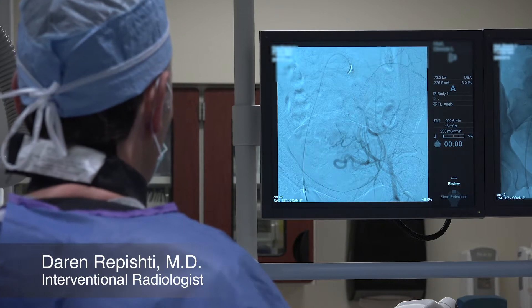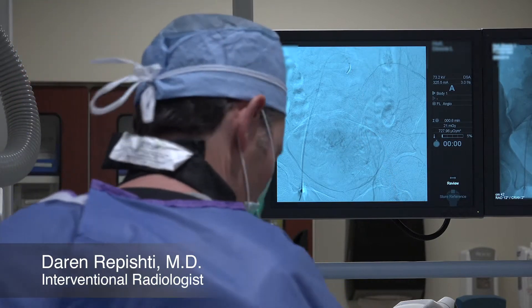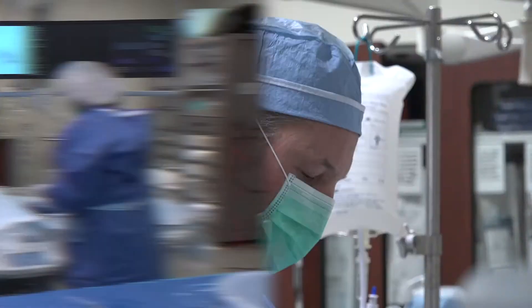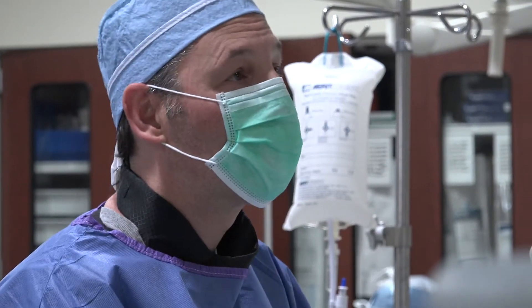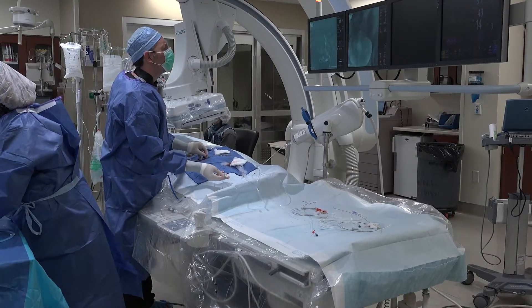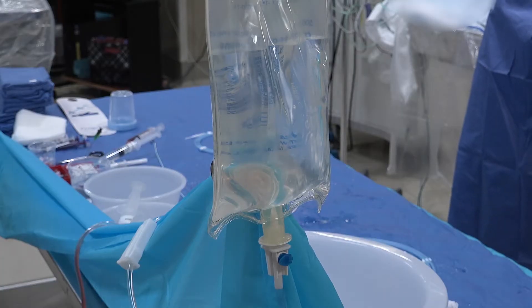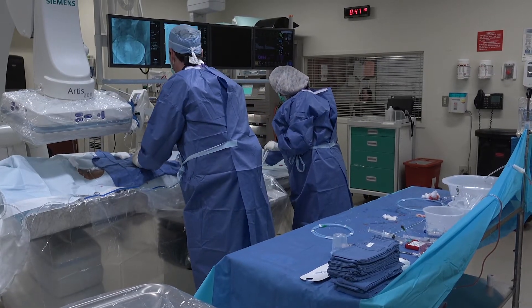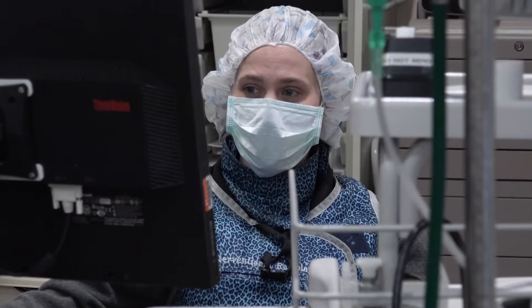That is the uterine artery, and that is supplying a very large fibroid. We'll get a better look at that once we get inside that artery. Norton Healthcare Interventional Radiologist Dr. Darren Rapishti works to create relief for a patient struggling with heavy menstrual bleeding. This minimally invasive procedure is called uterine fibroid embolization.